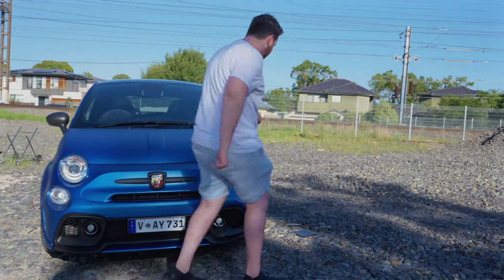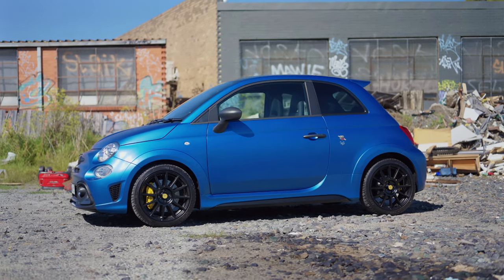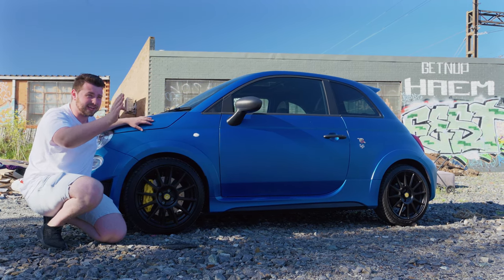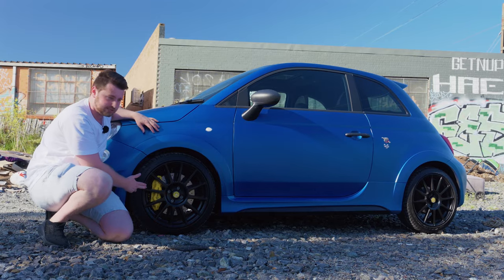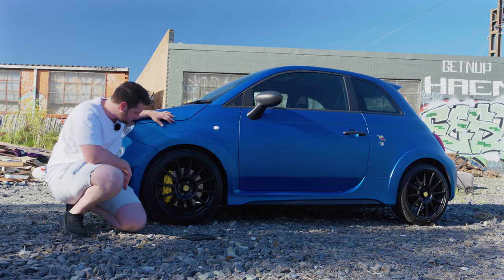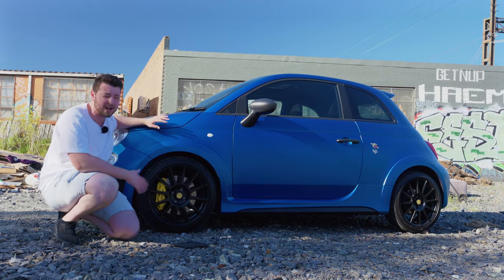Coming to the side, I love these really flared fenders as part of that Competizione package. One of the optional extras this thing is fully optioned are the 17-inch wheels, and I think they look awesome. They are wrapped in Michelin Pilot Sport 3s — I have PS4s on mine, so that's a slightly older tire, but they're still Michelin so I'll forgive it. And massive Brembo brakes, at least for such a small car. This thing is tiny, really really small.